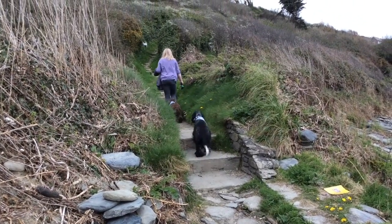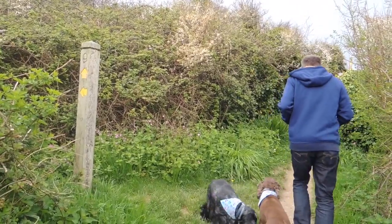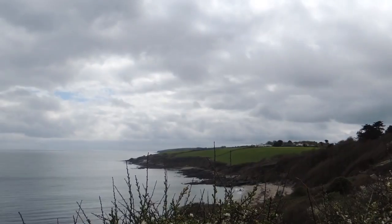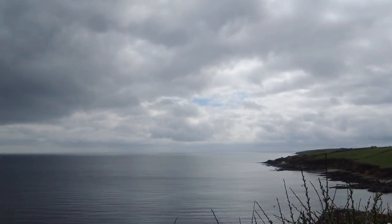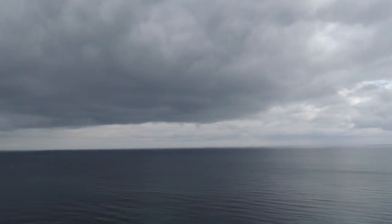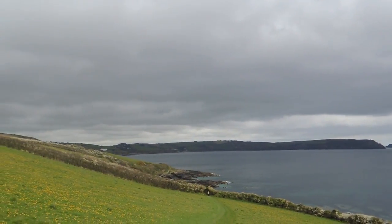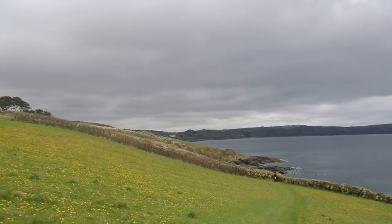Bear left away from the beach to follow a stepped path. So this walk today is three and a half miles long, graded as easy, so you wouldn't expect too many steep ups and downs. Walk on between hedges, ignoring a path on the left to cross the stile ahead — the view from on top of this stile is spectacular. That sky today — you don't know if it's going to be rainy or sunny, but it's very warm.